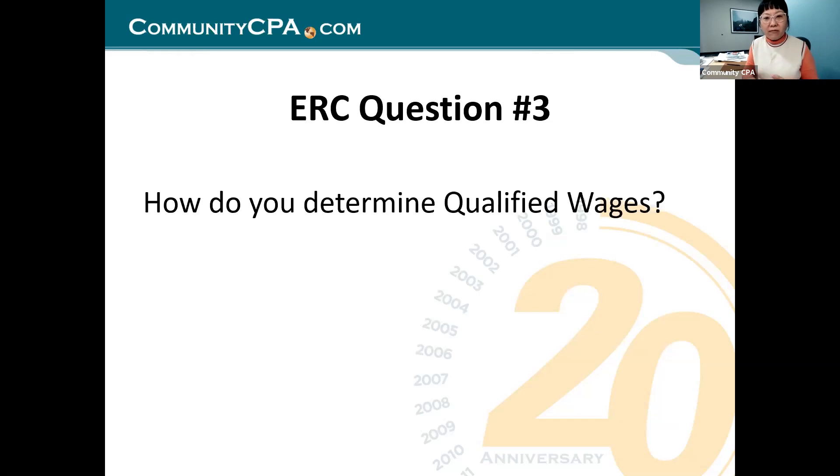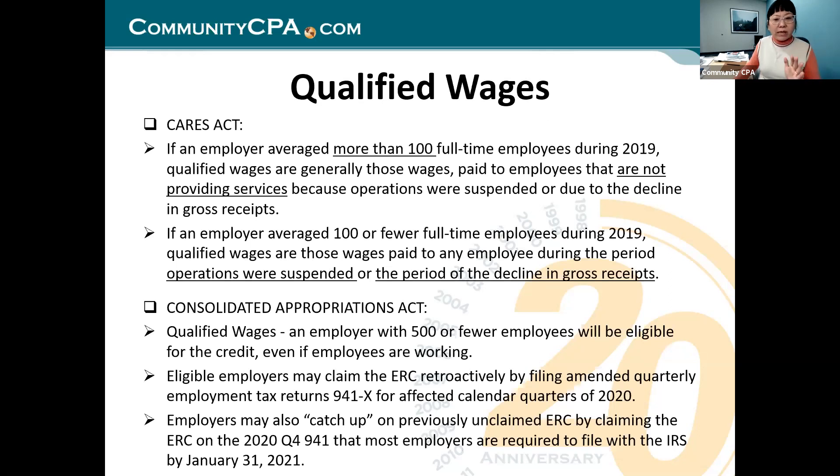Question three: how do you determine qualified wages? It's relatively simple. The qualified wages in the CARES Act, if you have more than 100 people, only counted those who didn't work. But if you have less than 100, it counts 100% for whoever works or is not working. The CAA update says an employer with 500 or fewer employees will be eligible for credit even if employees are working.